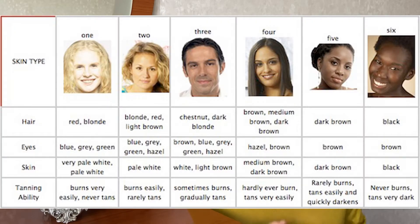On screen you will see the main skin types that you should identify yourself with, and then you will understand more about how much time you can spend under the sun without getting burned. This will give you an idea of how intensively you should protect your skin.